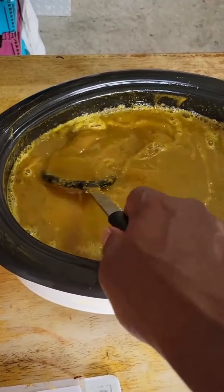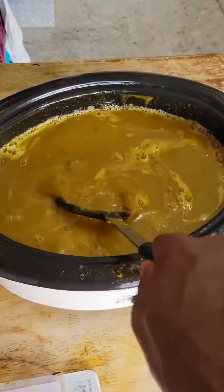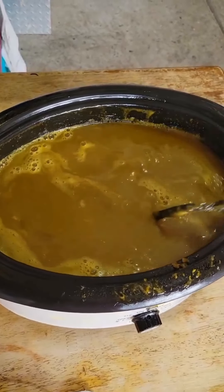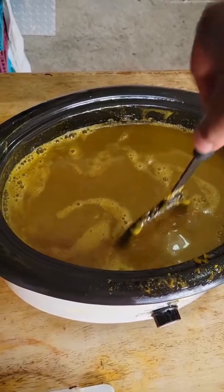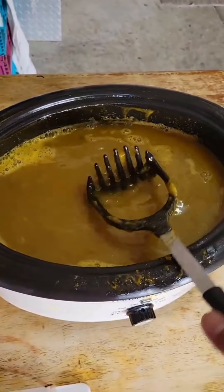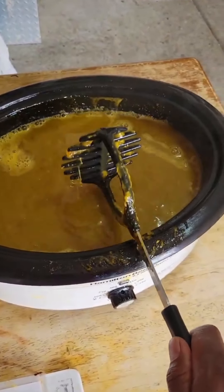This process is going to take a couple of days, but over the course of those days, we'll be heating it and cooling it, heating it and cooling it, and pressing down on those jelly pieces to get them fully into solution, and then we'll bottle it.